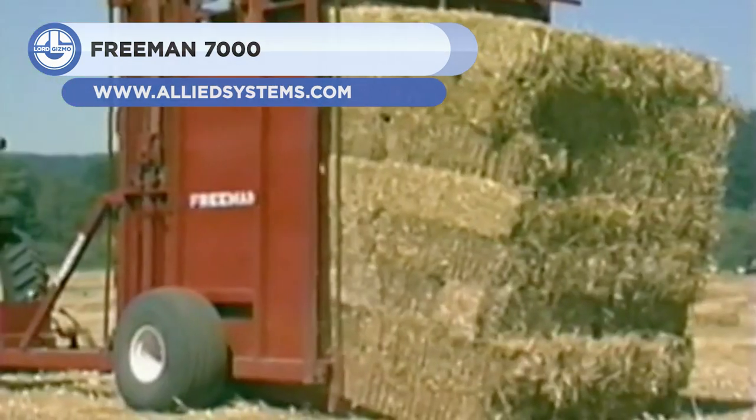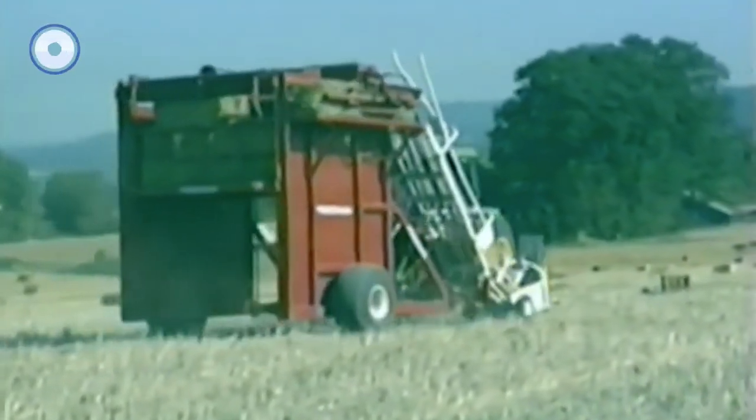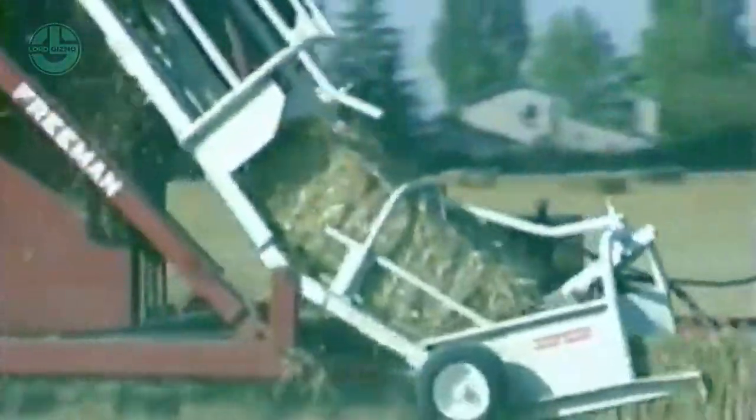Next, we have the Freeman 7000. It is an automatic bale wagon designed to pick up and stack hay bales quickly and reliably. It can handle two-tie and three-tie bales and create industry-standard, weather-resistant block stacks.